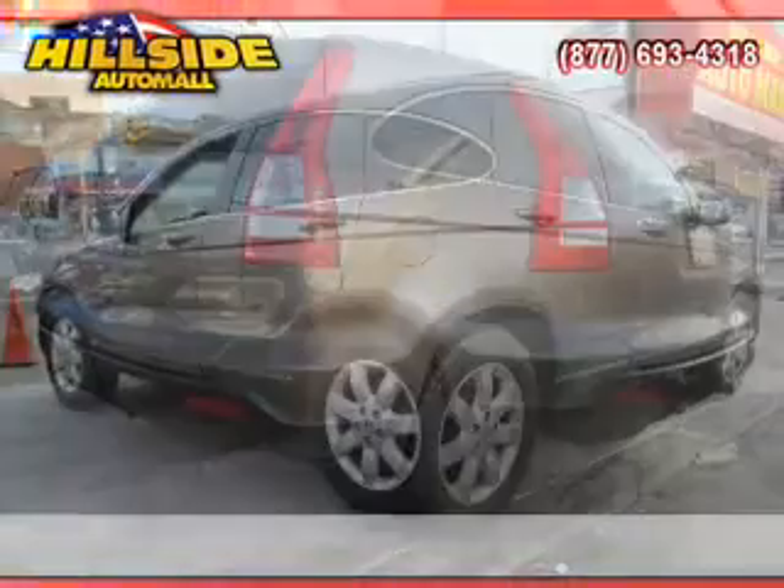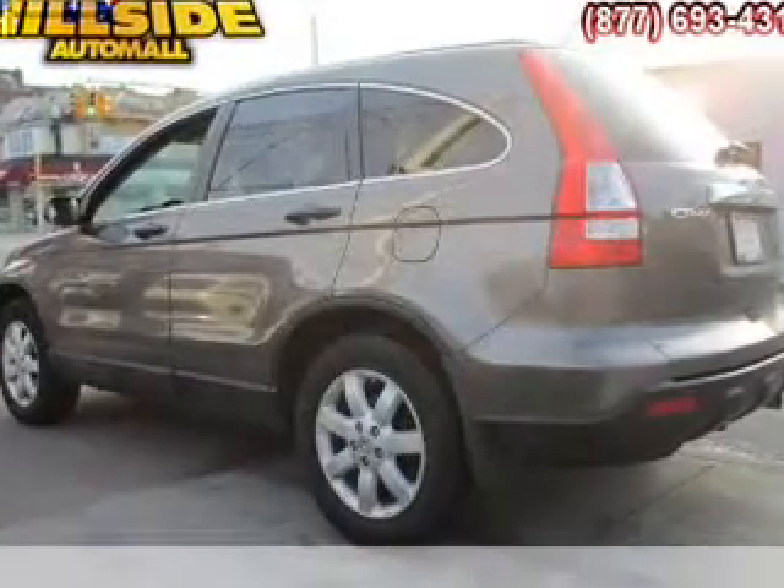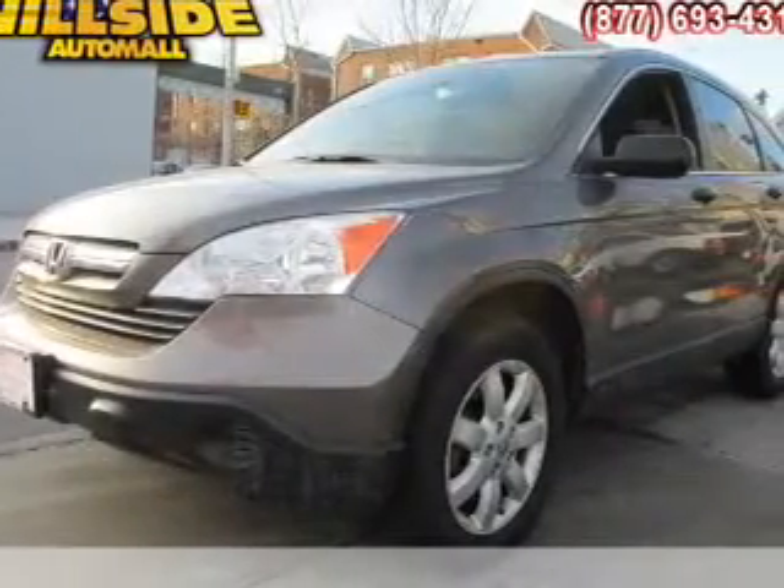Premium wheels lend a distinctive appearance. Anti-lock brakes help you bring your vehicle to a safe stop. Let the outside in with a built-in sunroof.